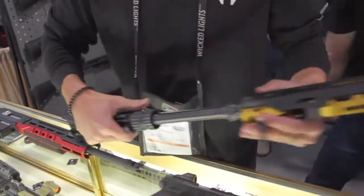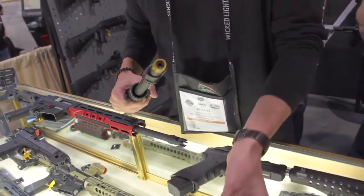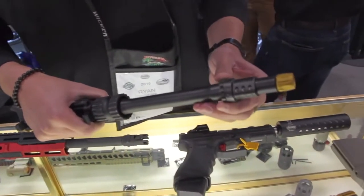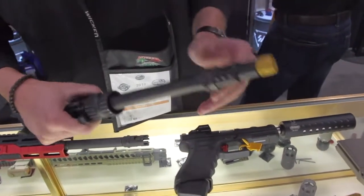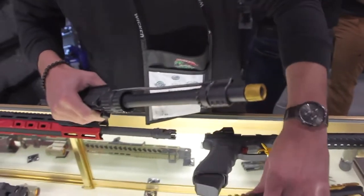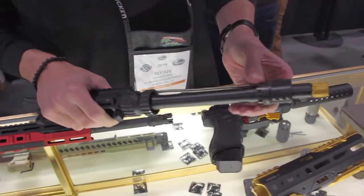It's a quick detach system. New color as well that we're rolling out. If you're not quite into the coloring stuff, we got black and FTE for you. We have an adjustable gas block as well - six positions. If you're running a suppressor and you need to do any quick adjustments on the fly, we got you covered. So you adjusted from the inside here. Exactly.